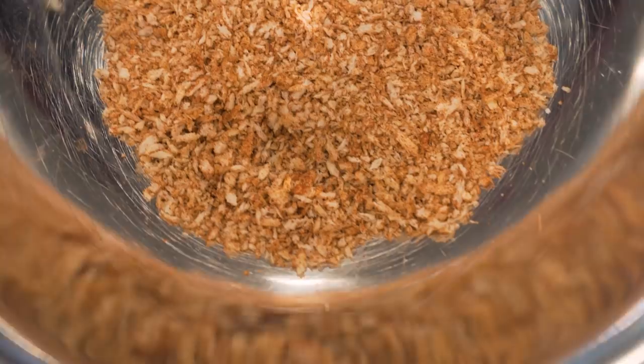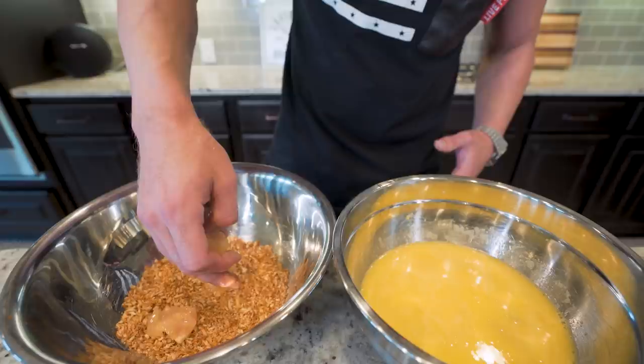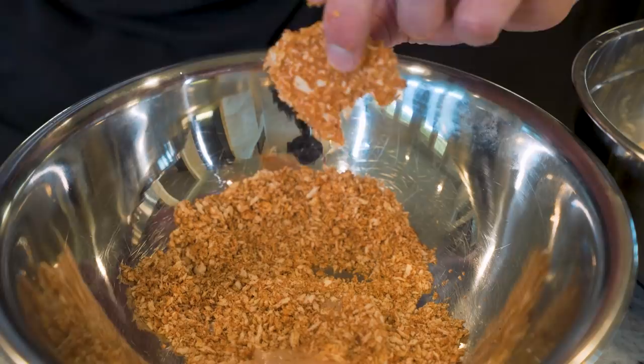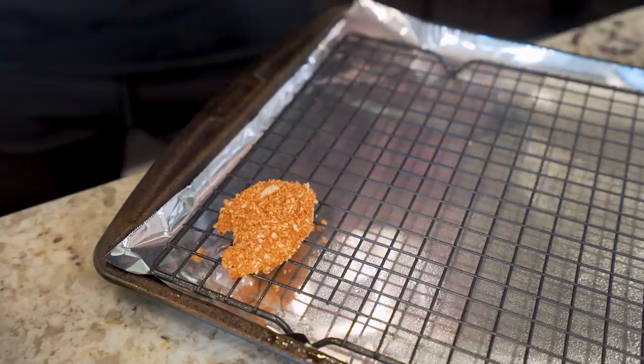Now we get to the fun part. Reach down in here, grab a couple pieces of chicken, let it drip off, and place them down in our breading. You can shake the bowl around until they're breaded, or just sprinkle some on top, flip it over, and get a little more. Since it's soaked in our concoction, the breading literally sticks right to it. Once the nugs are done, I'm going to sit them on a baking tray that has a rack on it, which elevates them — that helps the underside get just as crispy as the top. I'll continue breading and placing nuggets on this tray until it's filled up.